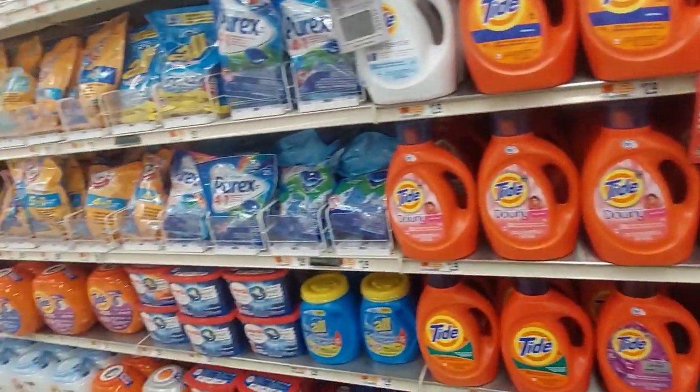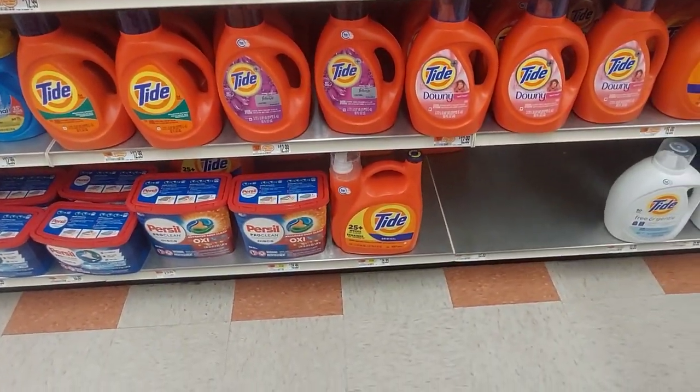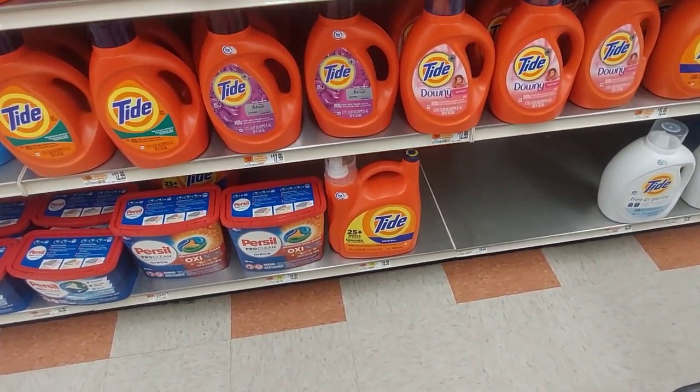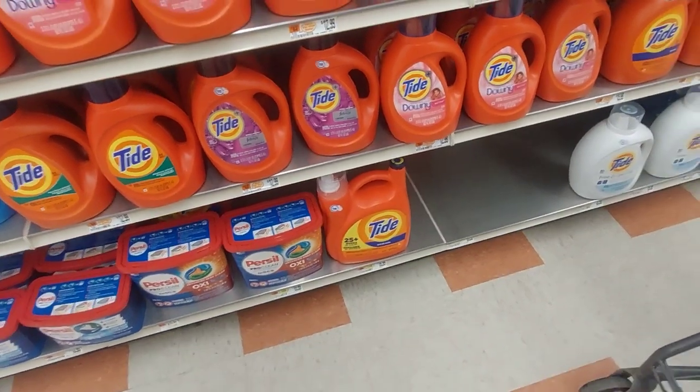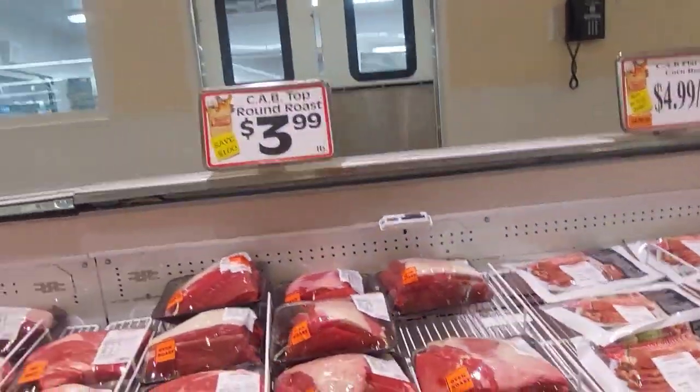Here's the Tide — 25 washes plus for $20, so that's almost a dollar a wash. We were using other brands and then it just seemed like Tide was working better, so we went back to Tide.